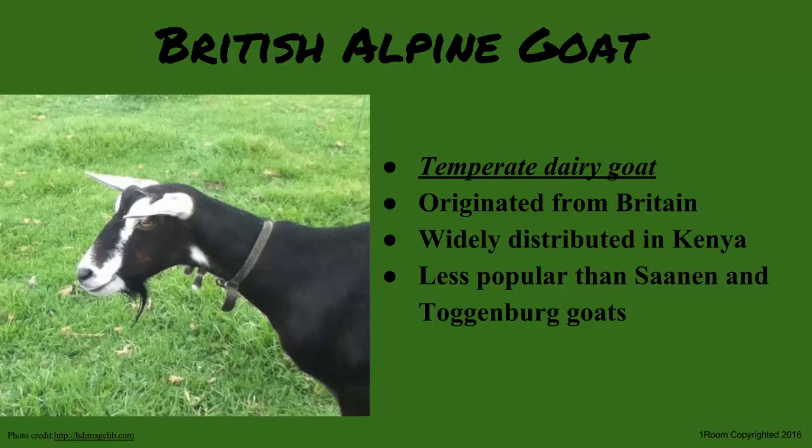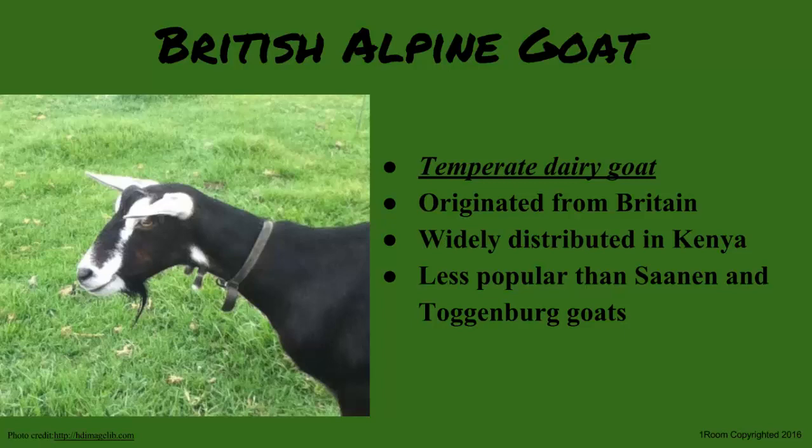Indigenous dairy goats essentially originate locally, though not entirely — for example, the Jamnapari is a crossbreed from India and is horned. The Anglo-Nubian, on the other hand, has long legs and flopping ears and is polled, meaning it has no horns.